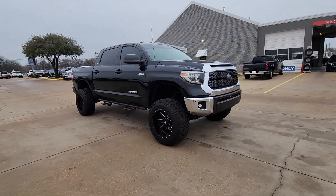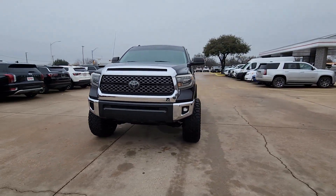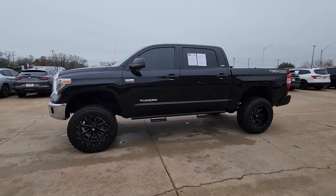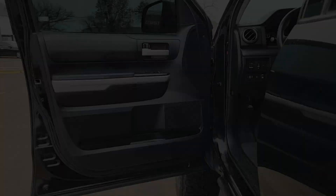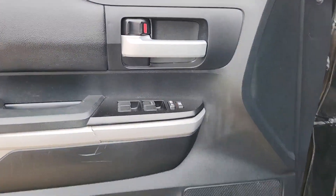The following are some of this vehicle's highlighted options: keyless entry, backup camera, heated mirrors, fog lamps, satellite radio, electronic stability control, Bluetooth connection, alarm, steering wheel audio controls, and aluminum wheels.